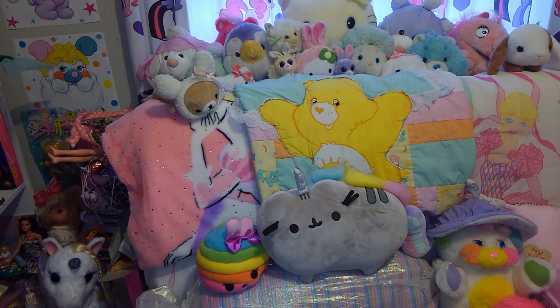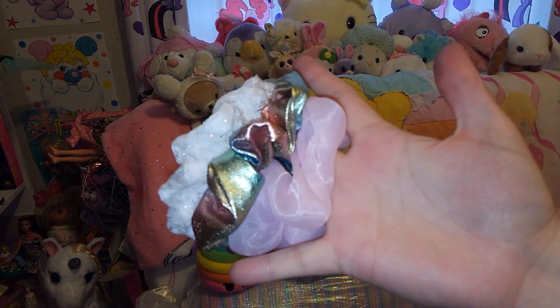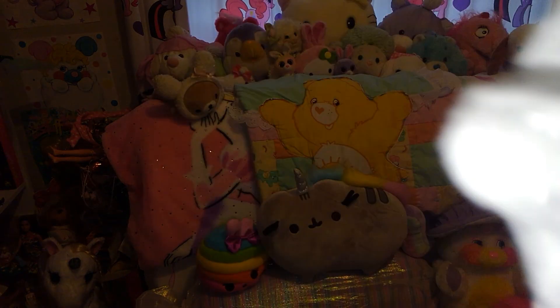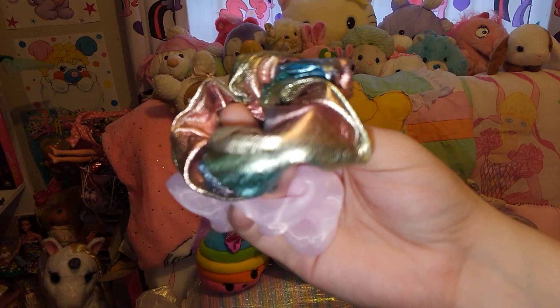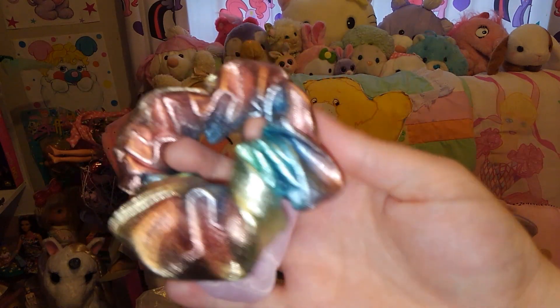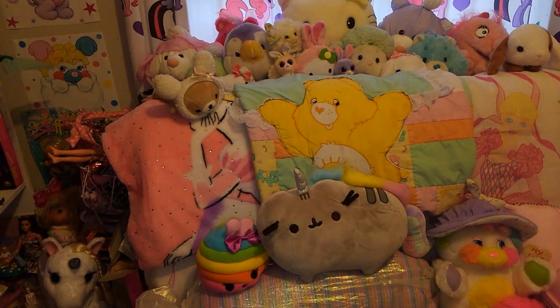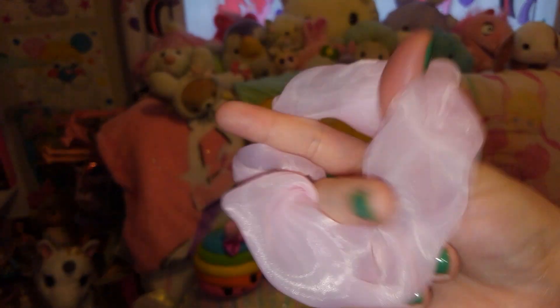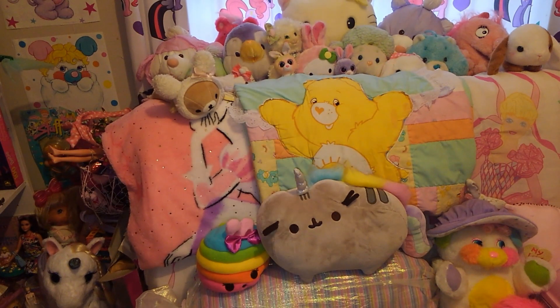I bought two sets of these at Walmart — they're $3 for a pack of three. These were from Easter so they clearly don't have them anymore, but they're scrunchies. They come with a lacy white scrunchie, a really cool multicolored metallic one that's very 90s — that's my favorite — and the ones I've been wearing the most are these pink organza ones. I have two sets and I've been wearing those like crazy.